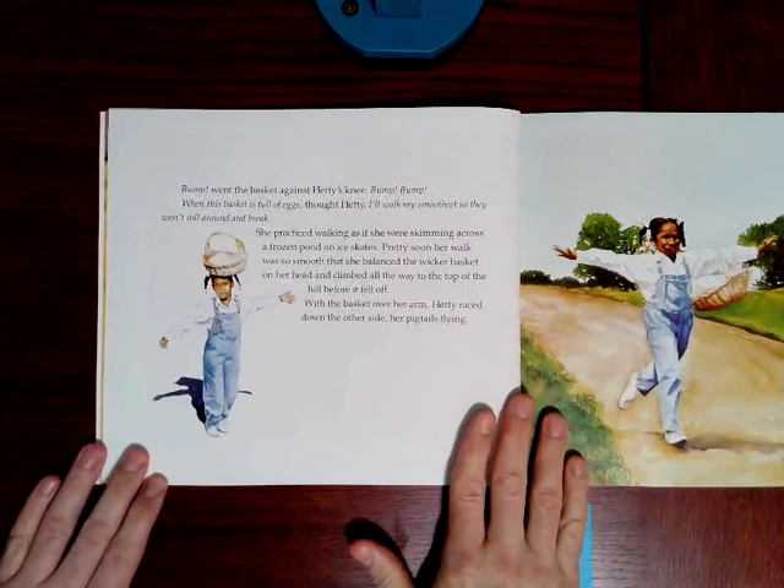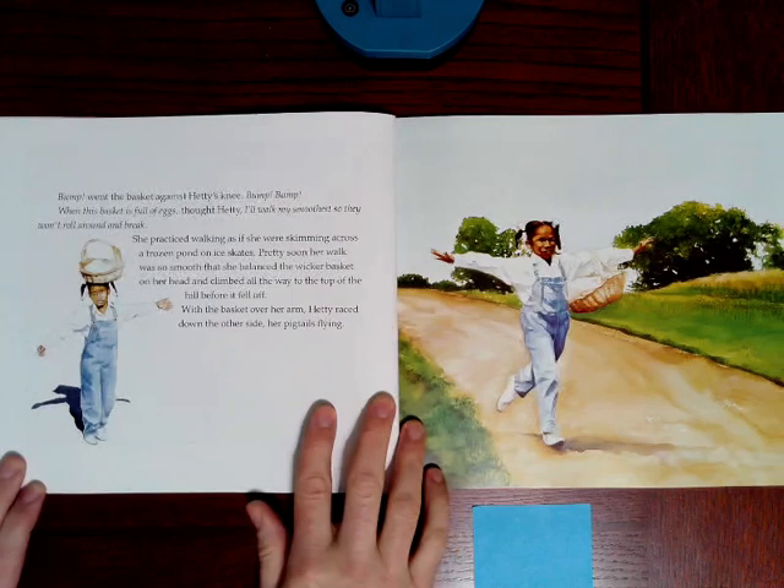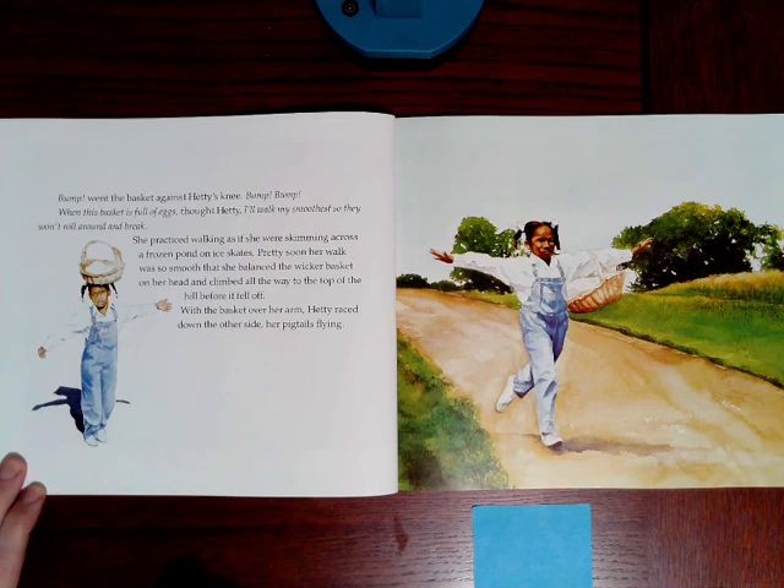Bump went the basket against Hetty's knee. Bump, bump. When this basket is full of eggs, thought Hetty, I'll walk my smoothest so they won't roll around and break. She practiced walking as if she were skimming across a frozen pond on ice skates. Pretty soon, her walk was so smooth that she balanced the wicker basket on her head and climbed all the way to the top of the hill before it fell off. With the basket over her arm, Hetty raced down the other side, her pigtails flying.